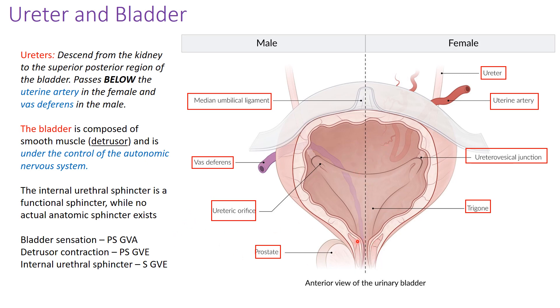The internal urethral sphincter is a functional rather than anatomical sphincter, under sympathetic innervation. In males, during orgasm, sympathetic innervation causes contraction of this sphincter, which prevents semen from entering the bladder — a condition called retrograde ejaculation.